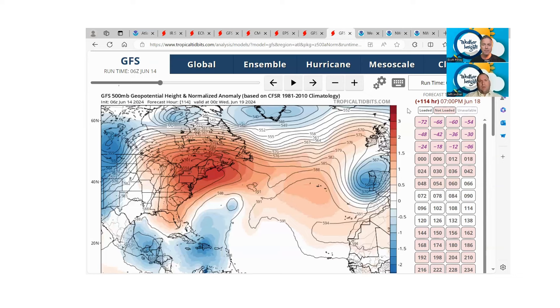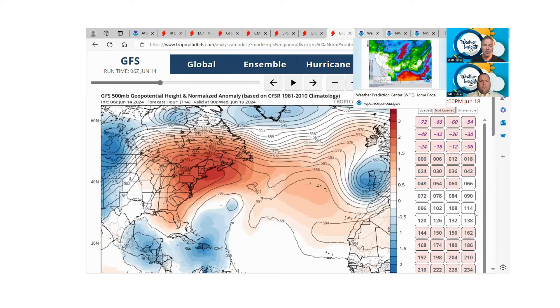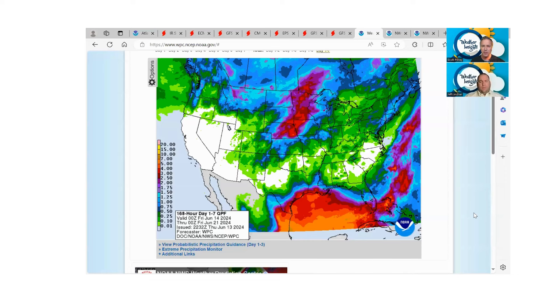Looking at the last QPF — quantitative precipitation forecast — runs, the last few have that precipitation coming in a little further, with areas closer to the Houston metro now in the two-to-four-inch range. There's still a lot of uncertainty in the rainfall forecast. The biggest challenge will be a pretty sharp gradient — a sharp cutoff — from potentially a lot of rain to not very much rain. The thinking right now is that areas south of I-10 have the better shot at rain heading into early to mid next week, with totals of three to six inches over a two-to-three-day period — which for the most part we'll be able to handle.